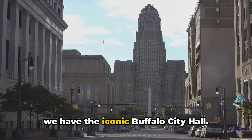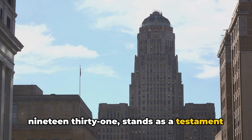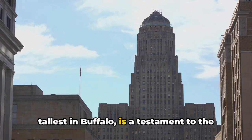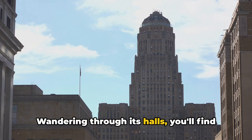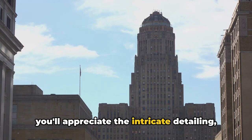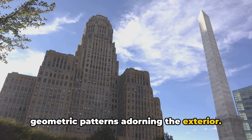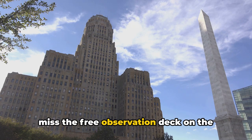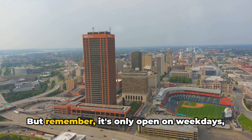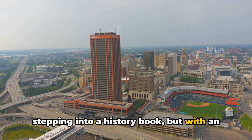Kicking off the countdown at number 10, we have the iconic Buffalo City Hall. This Art Deco masterpiece, completed in 1931, stands as a testament to Buffalo's rich history and love for architectural grandeur. The 32-story structure — the tallest in Buffalo — is a testament to the city's resilience and ambition. Wandering through its halls, you'll find fascinating murals depicting Buffalo's growth over the centuries. Don't miss the free observation deck on the 28th floor — it offers a panoramic view of Buffalo, but remember it's only open on weekdays, so plan your visit accordingly.